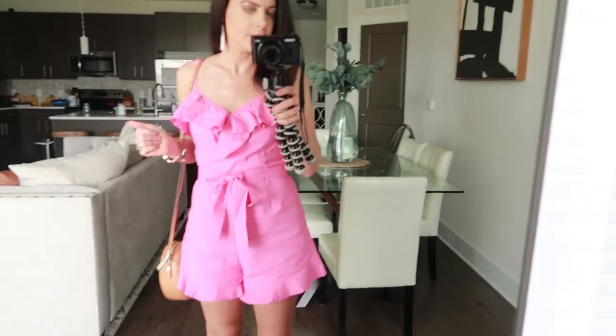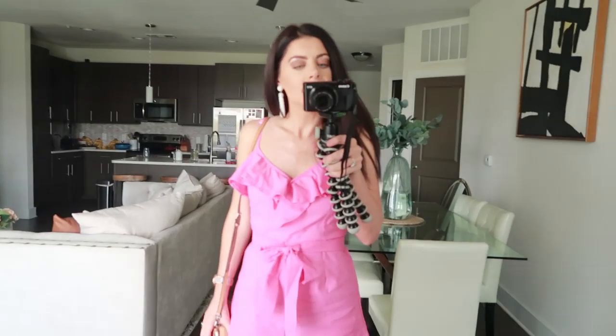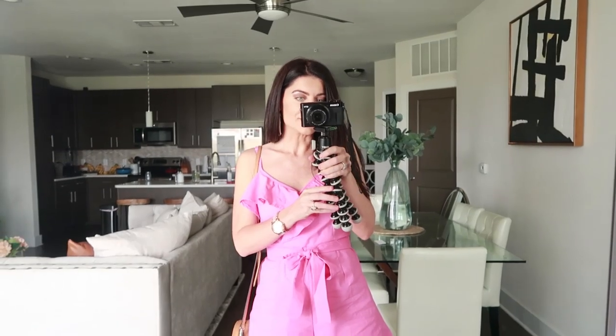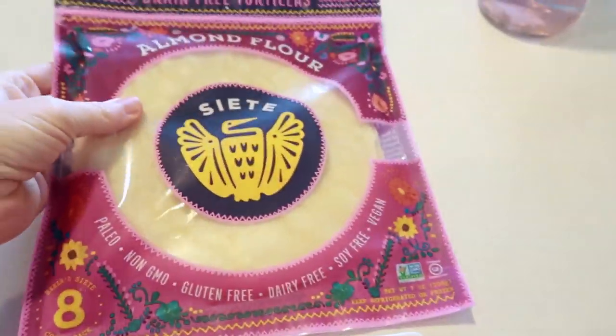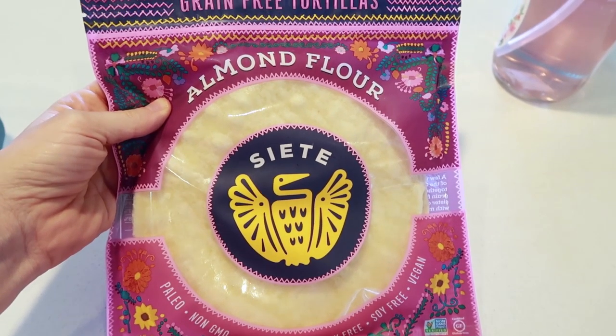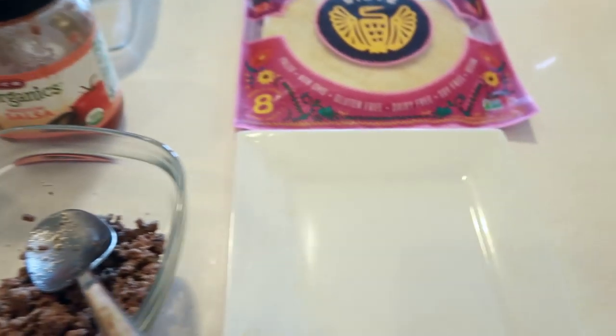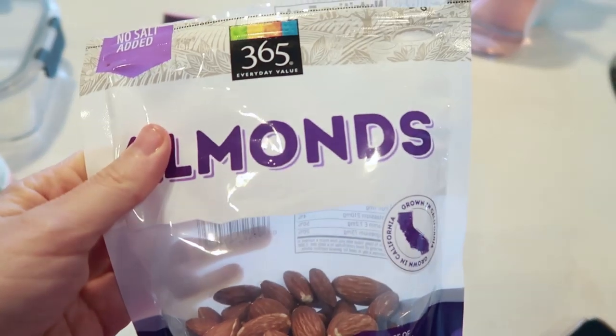We're going to head that way in a little bit, but first I've got to make my lunch. I'm going to take it with me so I don't have to eat at a fast food joint. I found this adorable pink romper on Shein.com — you cannot see through it, fits very well, very comfortable, less than $25. Got my Steve Madden wedges on — we're doing a lot of walking today. For lunch today, it's a low-carb day. I've already had my low-carb morning smoothie. I'm going to use almond flour wraps from Siete with some leftover grass-fed ground beef, a little organic salsa, and some almonds on the side.